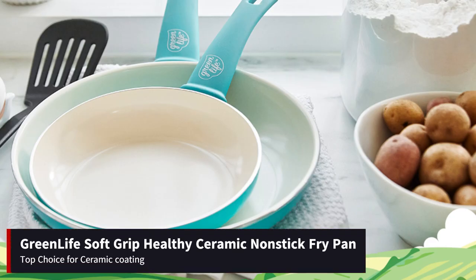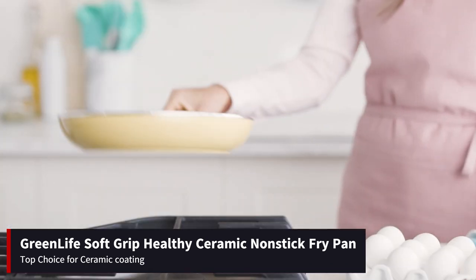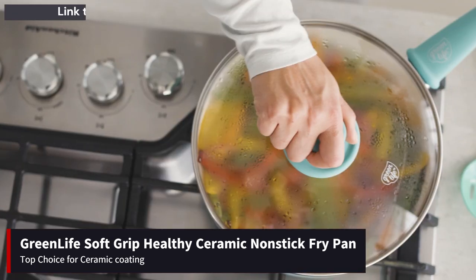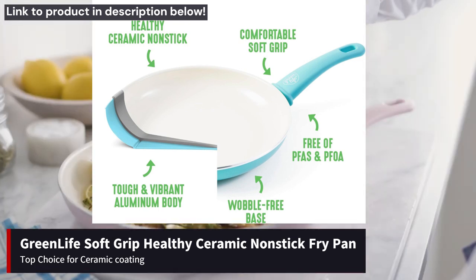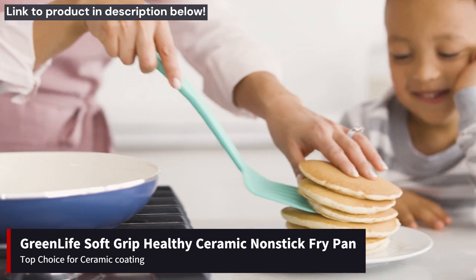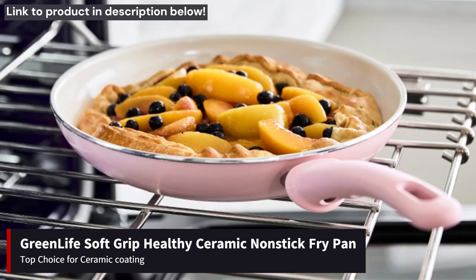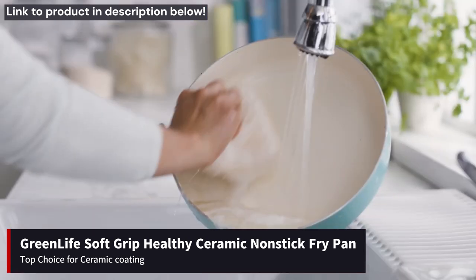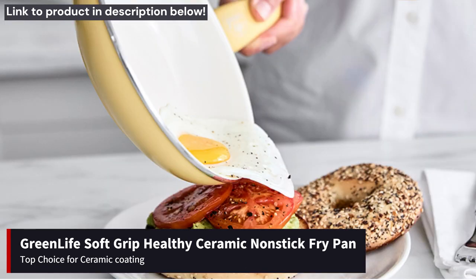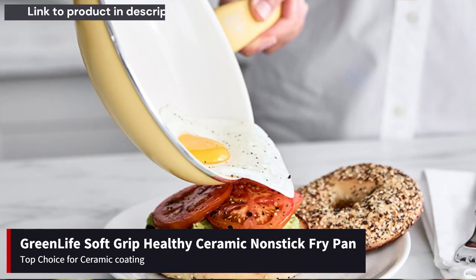Next, we have the GreenLife Soft Grip Healthy Ceramic Nonstick Fry Pan, our top choice for ceramic coating. This pan is celebrated for its eco-friendly ceramic coating, providing excellent non-stick properties without the use of harmful chemicals like PFOA. The sturdy aluminum body ensures even heat distribution for consistent cooking results. Users appreciate its comfortable soft grip handle and easy-to-clean surface. Available at a reasonable price, the GreenLife Soft Grip Fry Pan offers an excellent balance of performance and value.